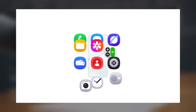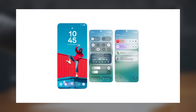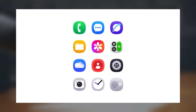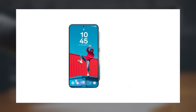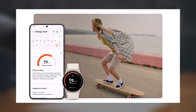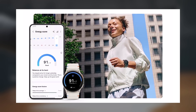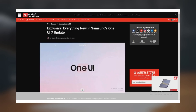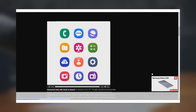It looks like the wait for One UI 7.0 is nearly over. A major leak has surfaced about the Android 15-based One UI 7 update, and it suggests that Samsung Galaxy users can anticipate a substantial overhaul not only in design but with exciting new features as well. This information comes courtesy of Android Headlines, and based on the details, it's clear we'll be seeing several fresh features.